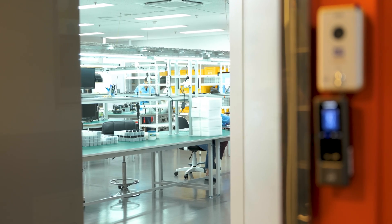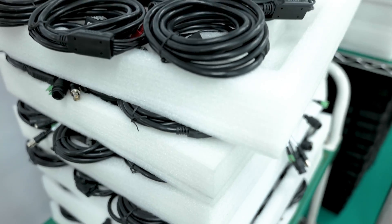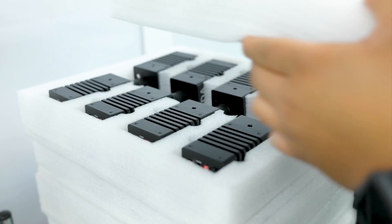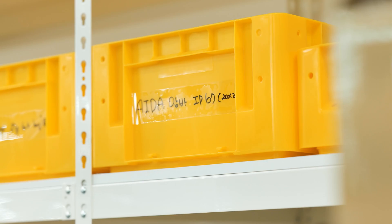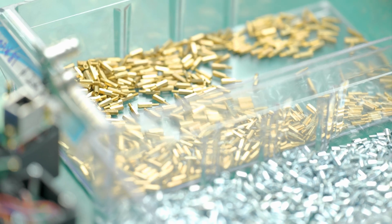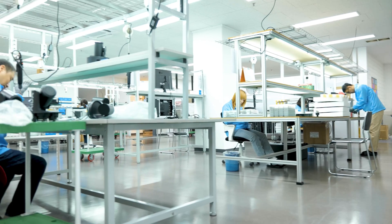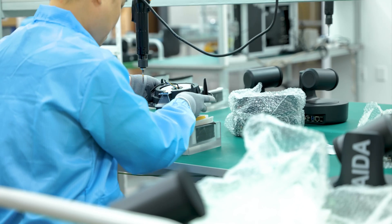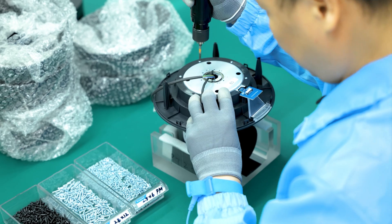Before mass production can really start, every component we plan to use goes through an incoming quality control process, known as IQC. This step is essential to ensure that every piece of the product will work properly without the potential for failure. Our team of quality control experts inspect every detail, from every electronic component to the most intricate mechanical part. Our entire production line operates within an electrostatic discharge safe environment, or ESD. This carefully controlled setting prevents damage to sensitive electronic components, so that every product we produce will be reliable out of the box.